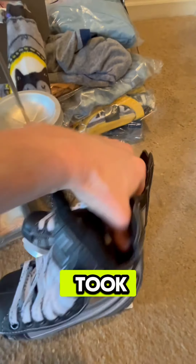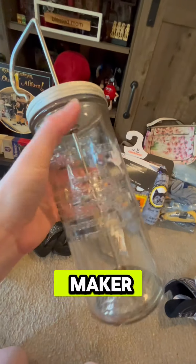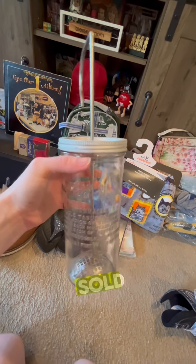Youth size hockey skates — these took about a month and a half to sell. They sold for $20. We picked up this Wesson oil mayonnaise maker in the beginning of yard sale season and it sold for $20.